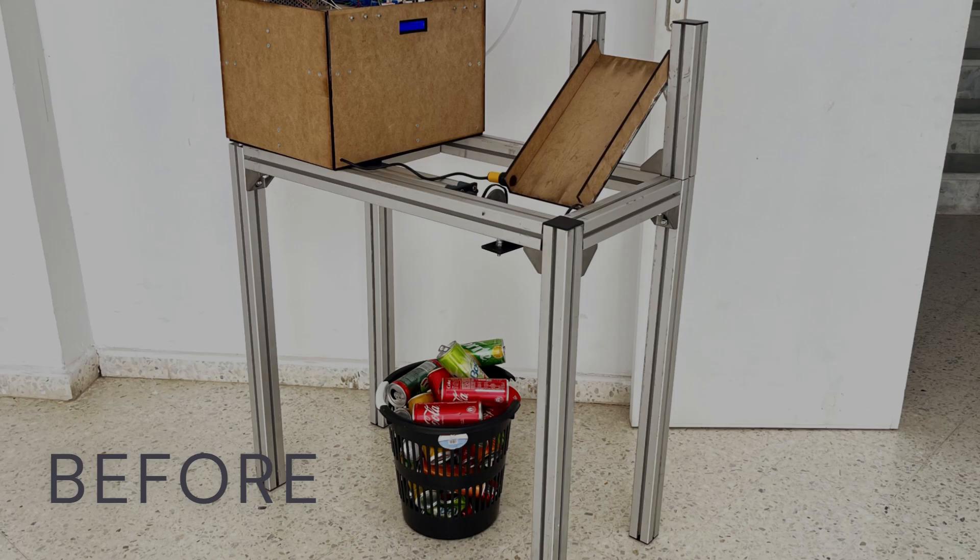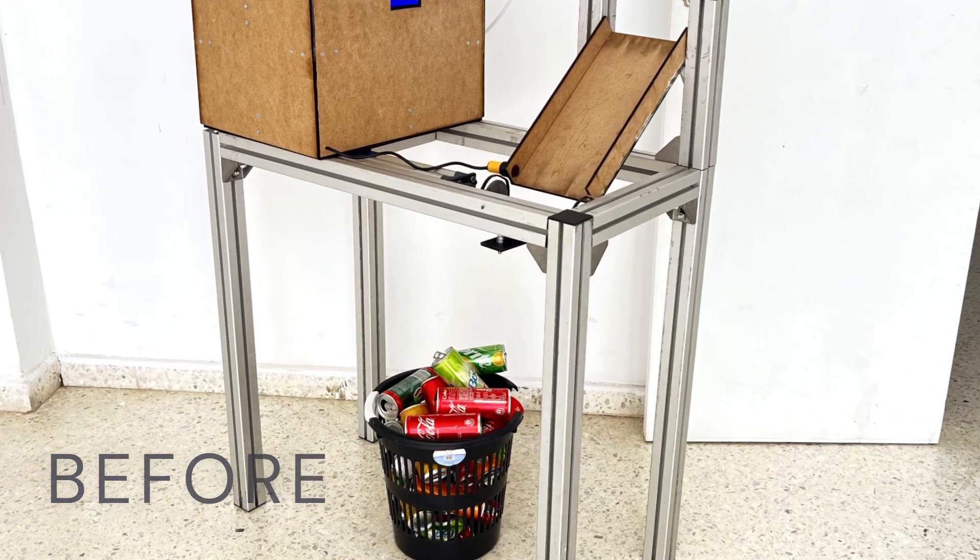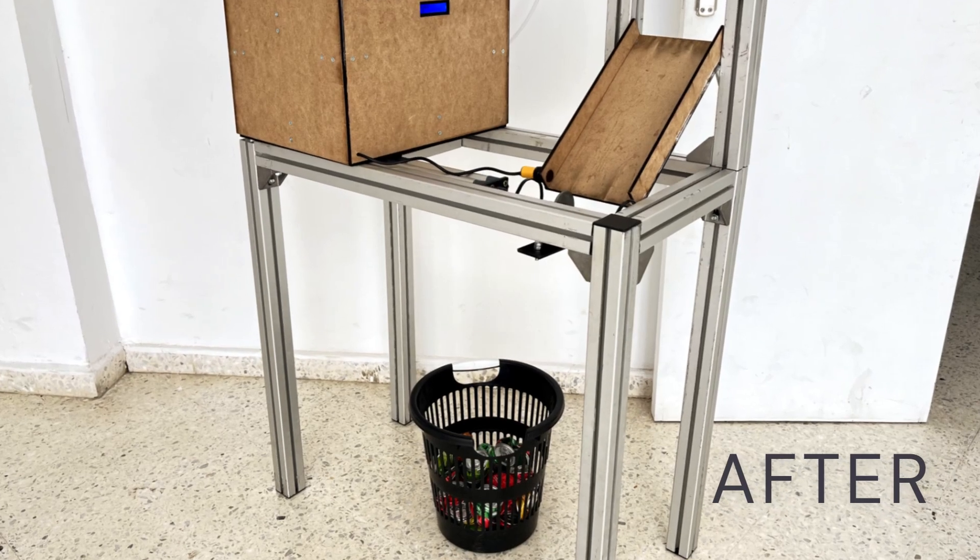Our device can crush up to 80 cans per day, significantly enhancing recycling efficiency and reducing waste volume.